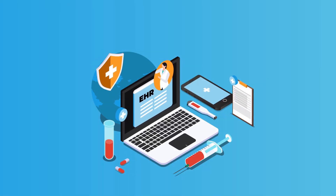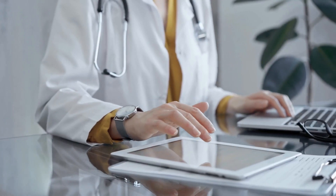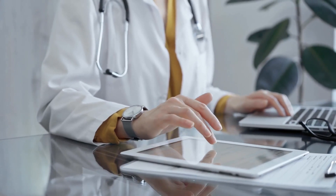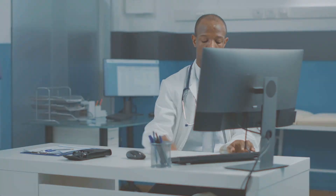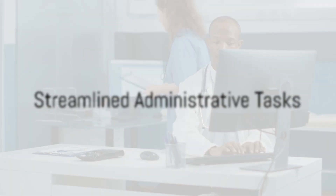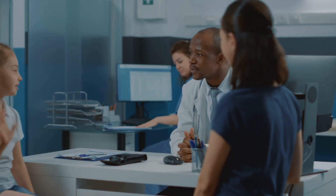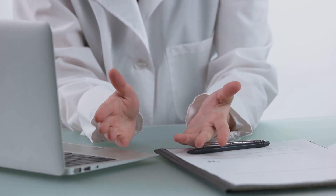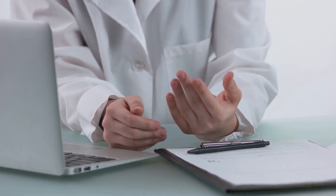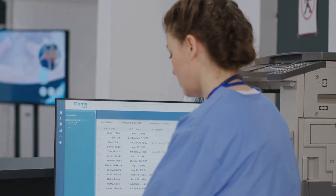EHR software improves efficiency by reducing paperwork, minimizing errors and ensuring that patient data is always up to date. Automated alerts notify doctors of potential drug interactions, allergies or missed appointments, enhancing patient safety. Integrated billing and coding features streamline administrative tasks, ensuring accurate insurance claims and reducing financial discrepancies. Secure cloud storage and encryption protocols protect sensitive patient data, ensuring compliance with healthcare regulations such as HIPAA.